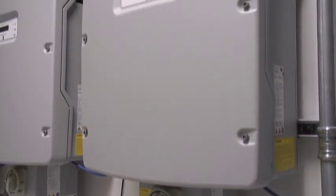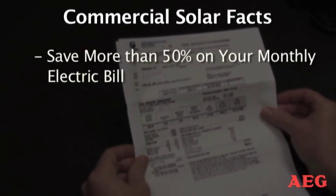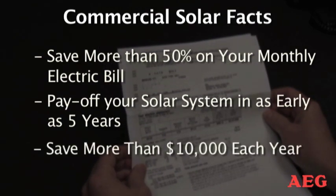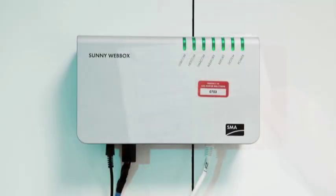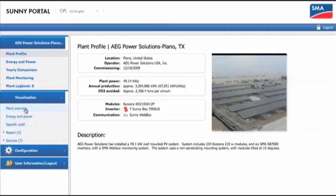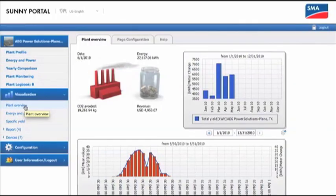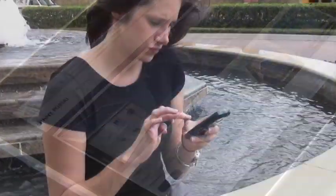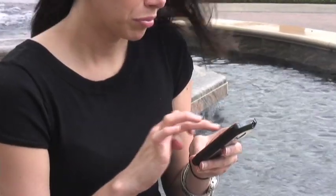The inverters convert solar energy into usable electricity, saving our company more than 50% on monthly energy costs. Not only do we see these solar savings on our utility bill, but a data box collects real-time system information and allows our employees to access performance data via their desktops, web browsers, or even their smartphones, anytime, anywhere.